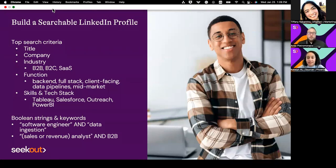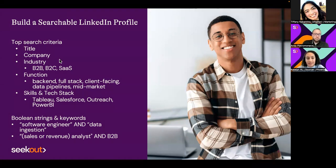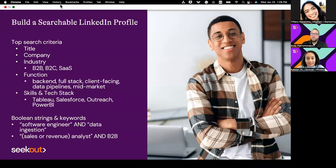Top search criteria that I typically use: looking up a title. For instance, for an open sales operations analyst role, I'd probably look for sales analyst, revenue analyst, even business analyst. I search by company—companies in HR tech or SaaS doing similar things. I'd also look at industry: other SaaS companies, B2B, B2C. Those abbreviations are common for recruiters, so if your industry has a common abbreviation, it's helpful to put that on your LinkedIn profile in your positions, descriptions, or summary—for example, 'I've been working 10 years for B2B SaaS organizations.'